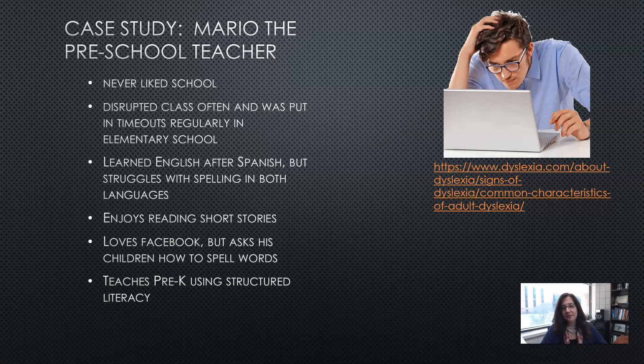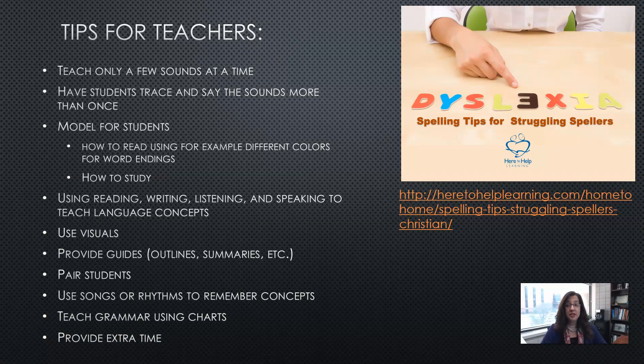Tips for teachers: teach only a few sounds at a time, because if students are struggling, you don't want to overwhelm them — you want to build on their existing skills. Have students trace and see the sounds more than once, bringing in a visual, auditory, kinesthetic, and tactile approach. Model for the students — English learners can always benefit from seeing what is expected of them, rather than just being asked to do it.